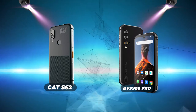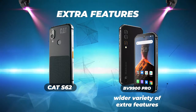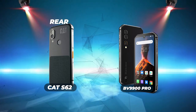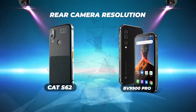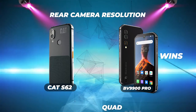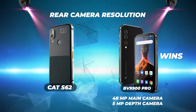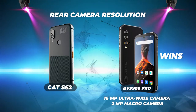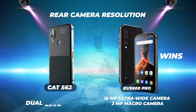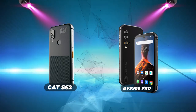Storage capacity is a tie — both phones have 128 gigabytes of storage and both offer microSD card slots. Extra features: the Blackview BV9900 Pro appears to have a wider variety, so Blackview wins this one. Rear camera resolution: the Blackview wins again, with a quad rear camera including a 48MP main, 5MP depth, 16MP ultra-wide, and 2MP macro camera, compared to the Cat S62's dual 48MP and 2MP rear cameras.